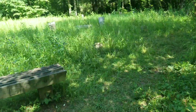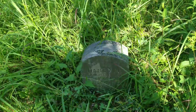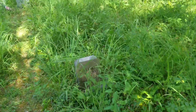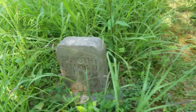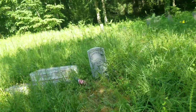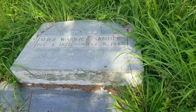Alright, so I've made it to the cemetery. You can tell this is really old though — you have different headstones and stuff. Kind of hard to read the print on some of them. This one says William F. DeGroote, March 10th, 1886 to December 28th, 1953. We got another one right here — you can see a whole bunch of neat little headstones out here. This one is Alice Warwick Sanders, December 4th, 1871 to December 8th, 1947.